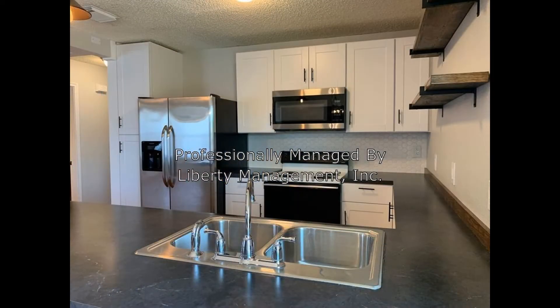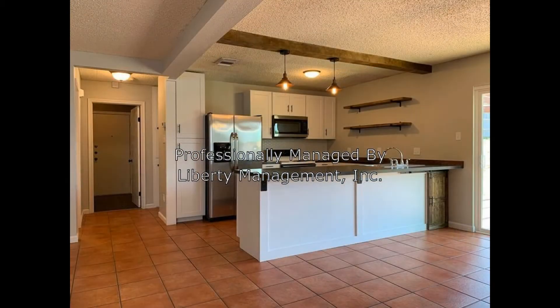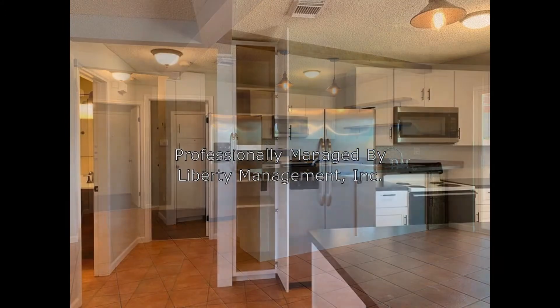The kitchen comes equipped with double sinks, beautiful countertops, tons of cabinet and shelf storage, a breakfast bar, and major appliances.